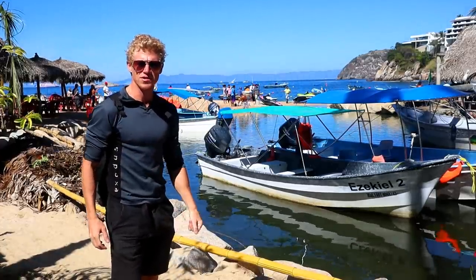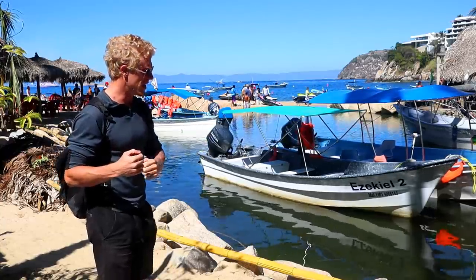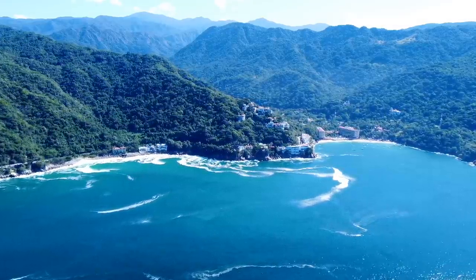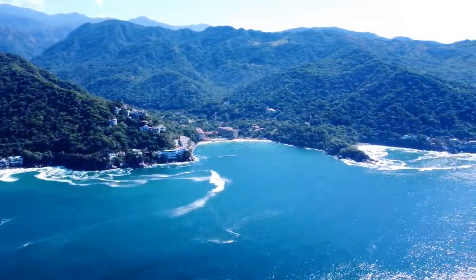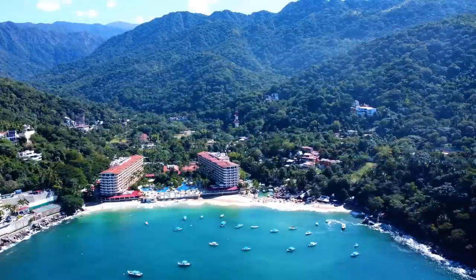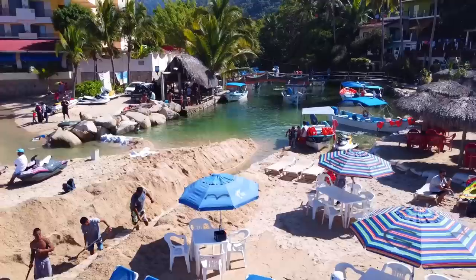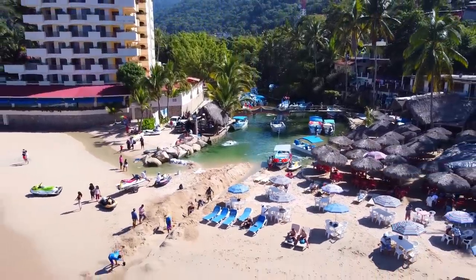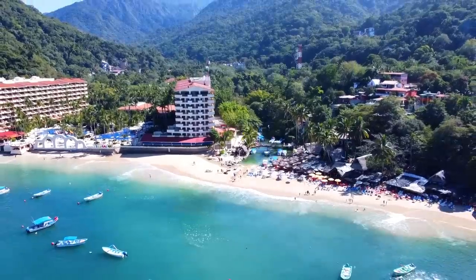So I walked across the bridge and we are here in Mismaloya. It's really nice. I had walked through the mountains that are part of the Sierra Madre del Sur mountain range and had come into this small town located in a valley right next to the rainforest. The steep mountains lead the water down to the valley where it eventually flows out into the ocean.